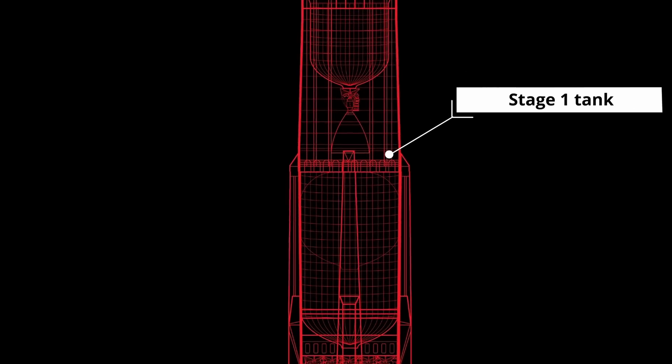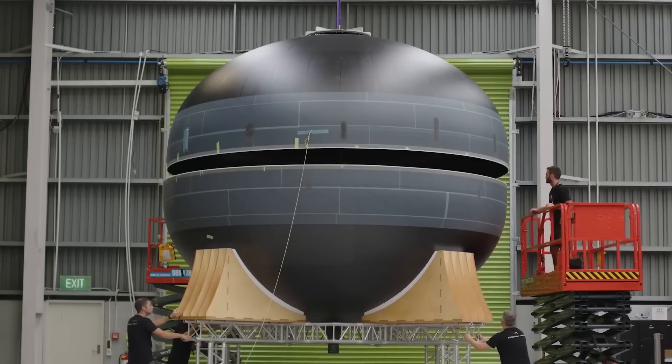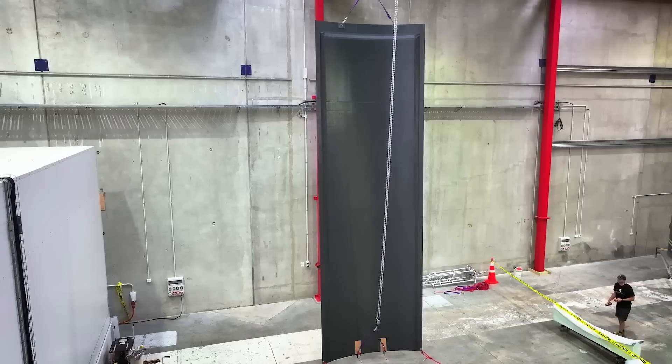Looking further down, we also have Stage 1 tanks that hold fuels for the rocket, as well as Stage 1 structures forming the sides of the rocket. A lot of structures are coming together, and it's really not hard to see how when you put all these pieces together you're starting to get a full, complete rocket. But as important as the first structures are, even more important is the factory — the machine that builds the machine.